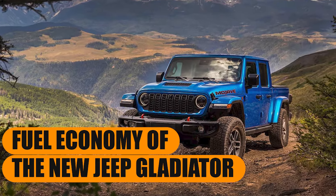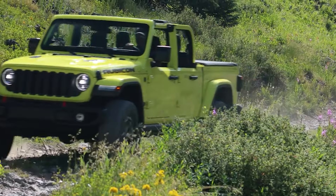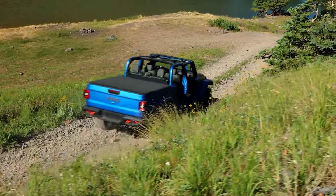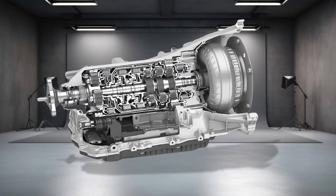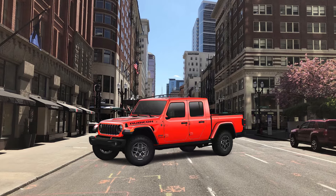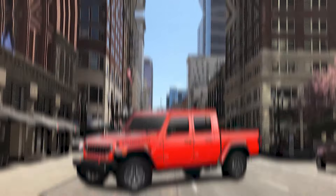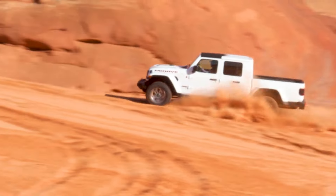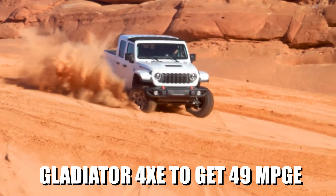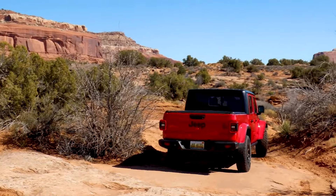Fuel economy for the Gladiator equipped with the Pentastar is going to stay unchanged in our opinion, apart from the fact that since the 6-speed is gone, we only have the 8-speed automatic which delivers slightly better fuel economy. Based on last year's EPA estimates, the V6 Gladiator should get 17 miles per gallon in the city and 22 on the highway, giving a combined rating of 19. On the other hand, we expect the new Gladiator 4xe to get 49 MPGe, just like the Wrangler 4xe — very efficient, especially compared to the competition in this class.